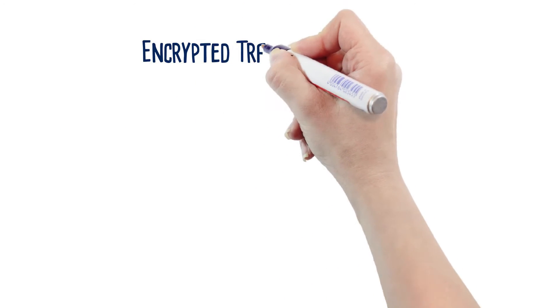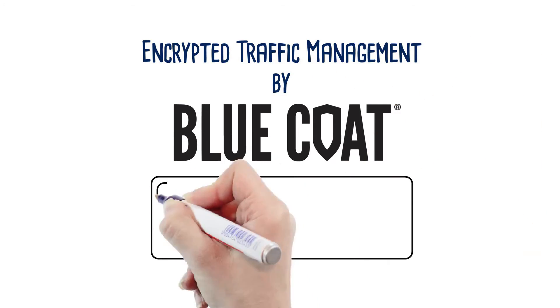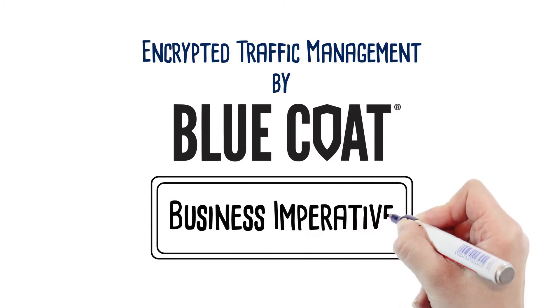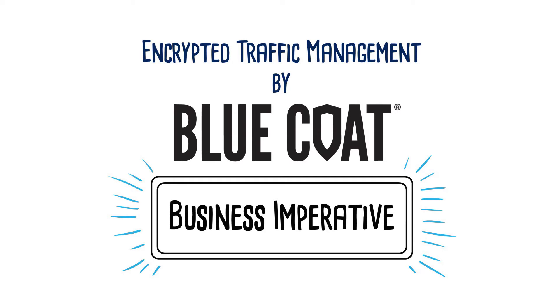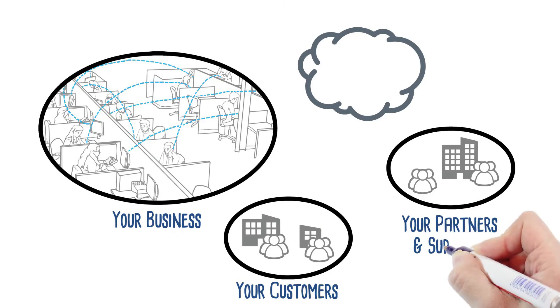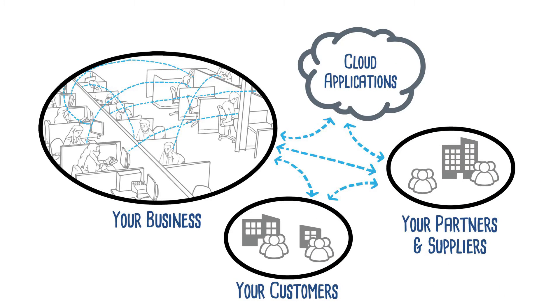Managing encrypted traffic is a must for businesses of any size. Bluecoat offers a solution to manage encrypted traffic that reduces complexity and minimizes security threats without impacting network performance or breaking your IT budget. Our solutions eliminate the encrypted traffic blind spot that can allow advanced threats and malware to travel undetected throughout enterprises.